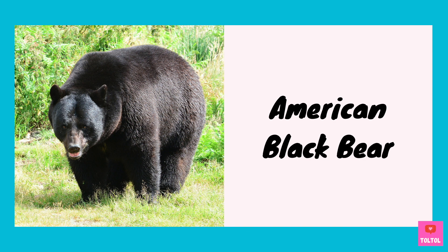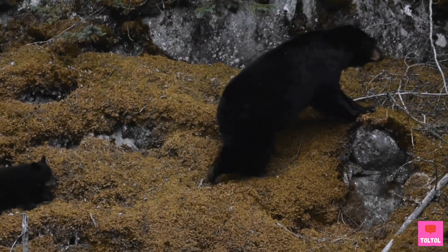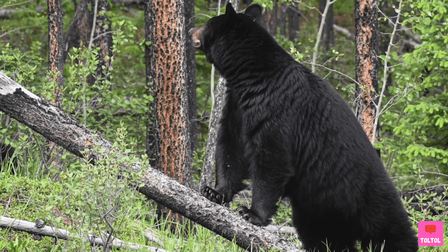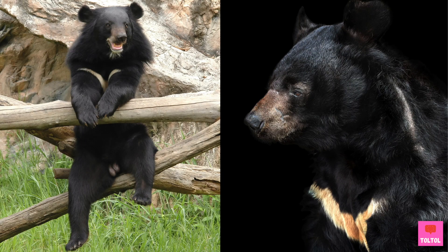Meet the American black bear and the Asiatic black bear. They are both smaller than brown bears. Both are omnivores, and they are fast runners with a good sense of smell. Asiatic black bears have a white patch on their chest. Can you see it?